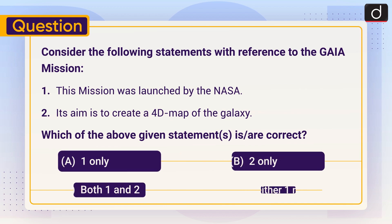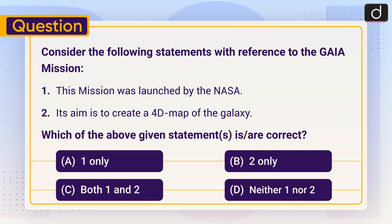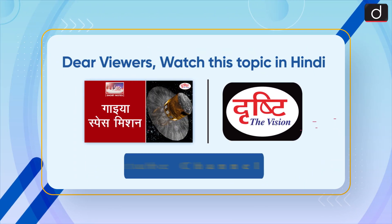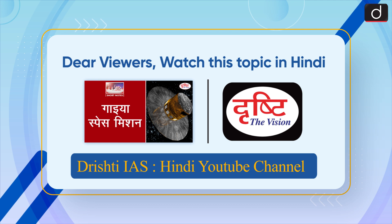Now it's time for the practice question. Consider the following statements with reference to the Gaia mission. One: this mission was launched by NASA. Two: its aim is to create a 4D map of the galaxy. Which of the above statements is or are correct — one only, two only, both one and two, or neither one nor two? Send your answer in the comment section. Stay tuned for the next episode. Thanks for watching. Have a great day!